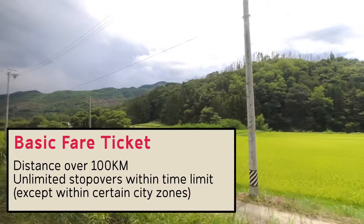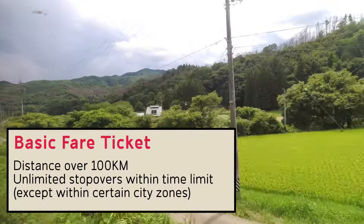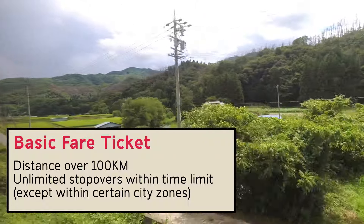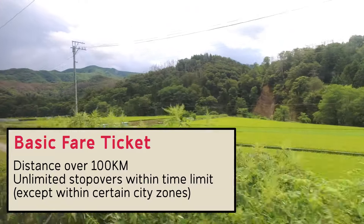Here's the ninja trick: you don't have to cover the whole distance in one day. According to JR's rules, a basic fare ticket for a journey over 100 kilometres allows you to make unlimited stopovers on the way to your final destination. You get a set number of days to finish the journey, and the greater the distance, the more days you get. This means you can make multiple journeys towards one destination with the same ticket, just as long as you don't backtrack.